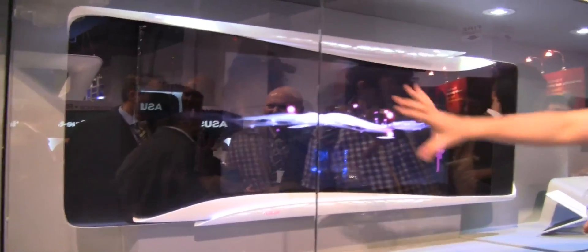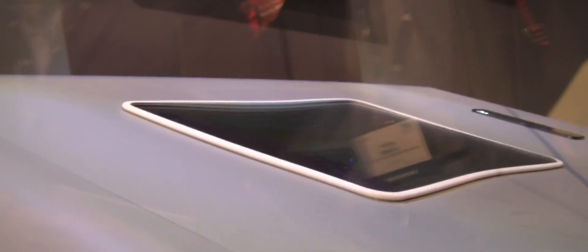ASUS is also coming up with this huge screen — it's so huge I have to walk back to fit it in frame. We have a little tablet designed on there, and on the very far end, you can see a kind of wristband.